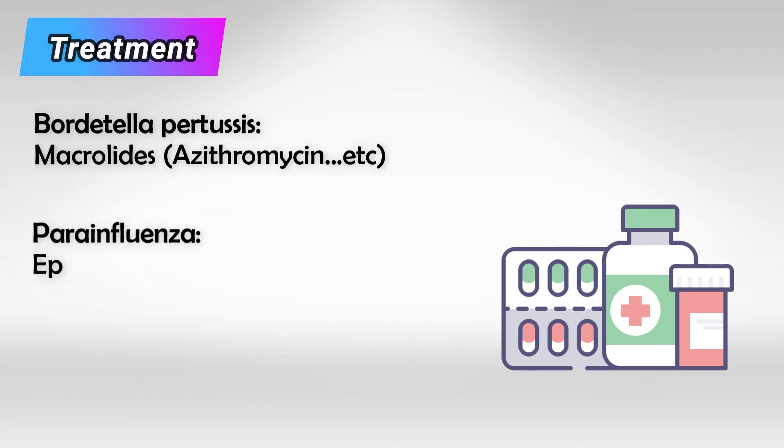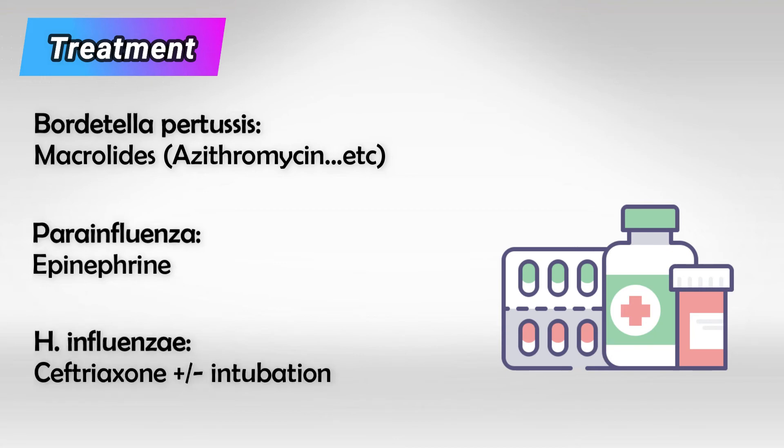Parainfluenza narrows the respiratory system, so we give them epinephrine. And for Hemophilus influenzae, we give the patient ceftriaxone, and we intubate them if they start drooling.